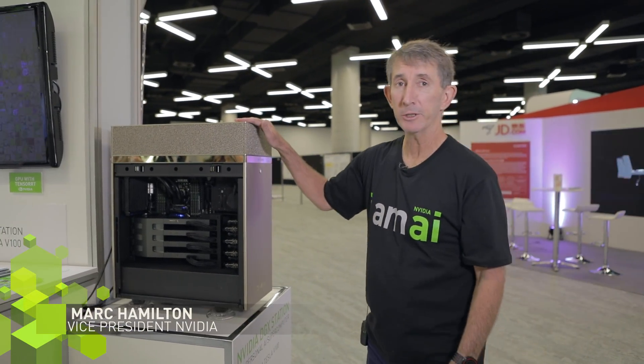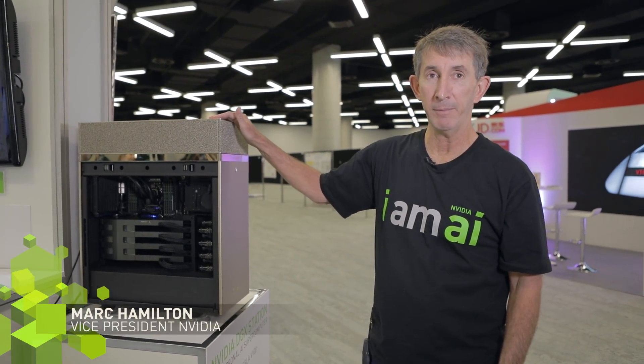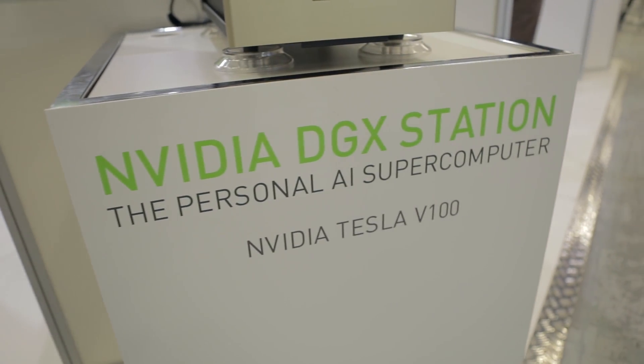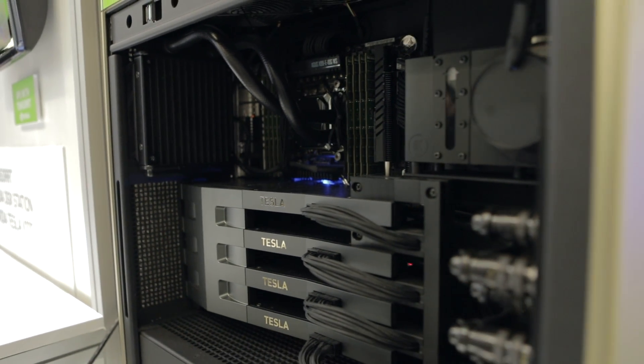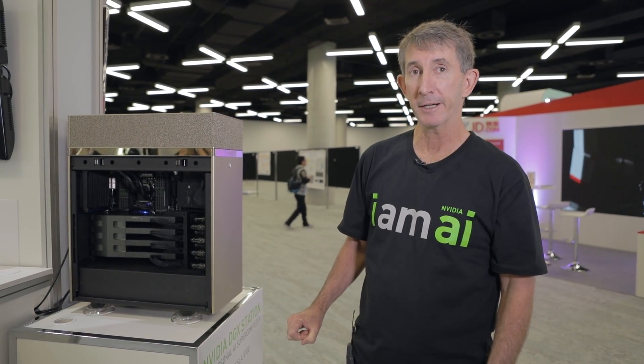This is our DGX Station, which we announced at GTC in May. You can see it's up and running with four of our Tesla V100 GPUs — this is the highest performance GPU available in the market today.